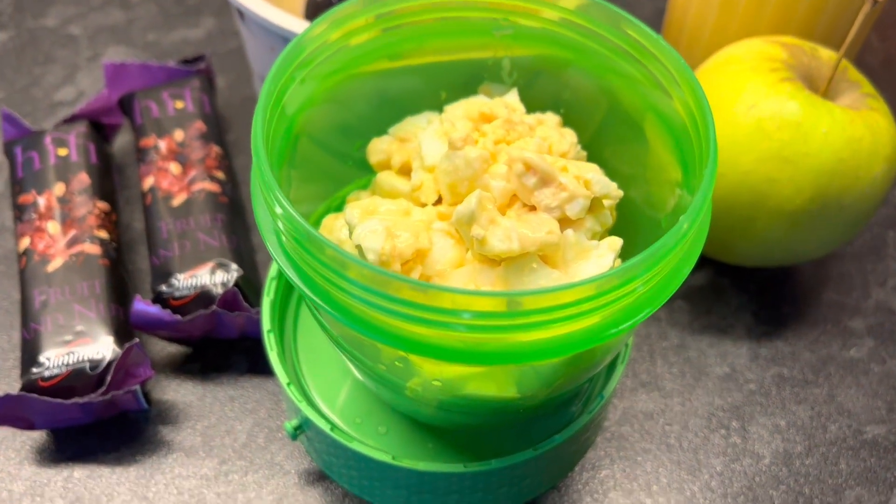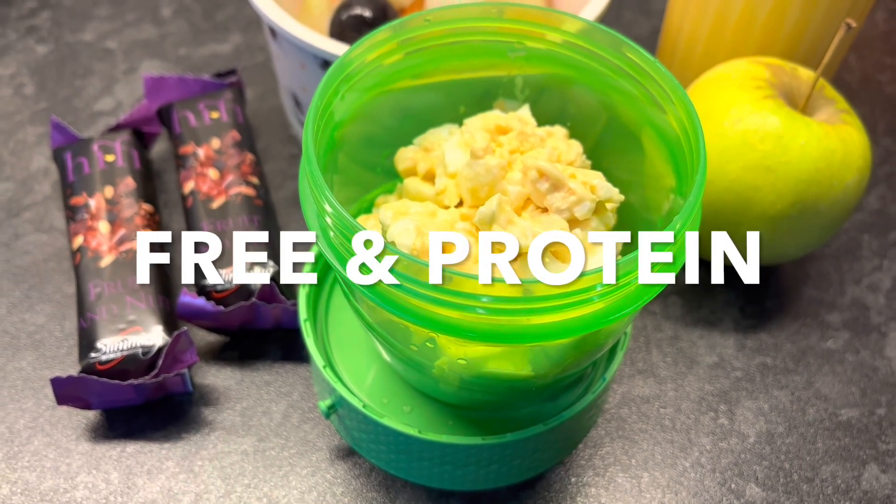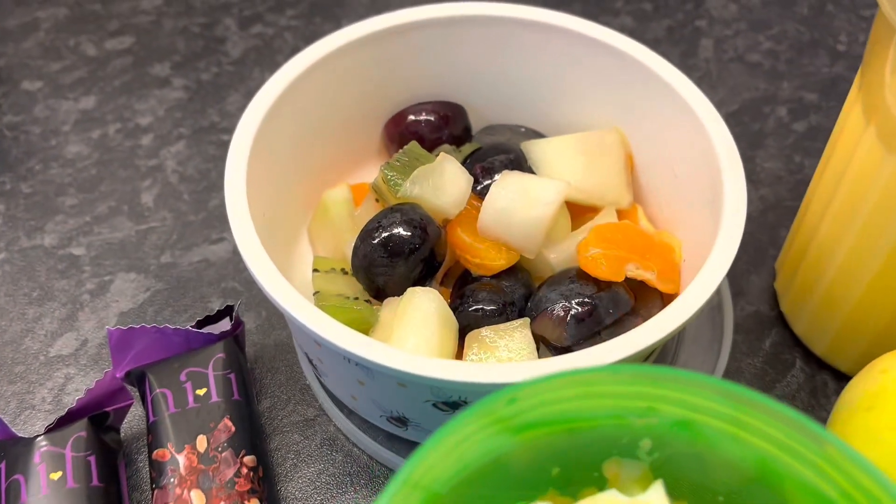I've got egg in a cup — there's two hard boiled eggs in there with a tablespoon of salad cream, and that is two and a half syns. So that is breakfast this morning.